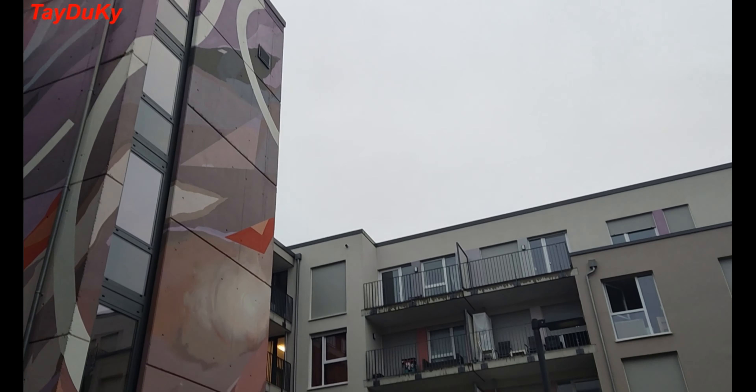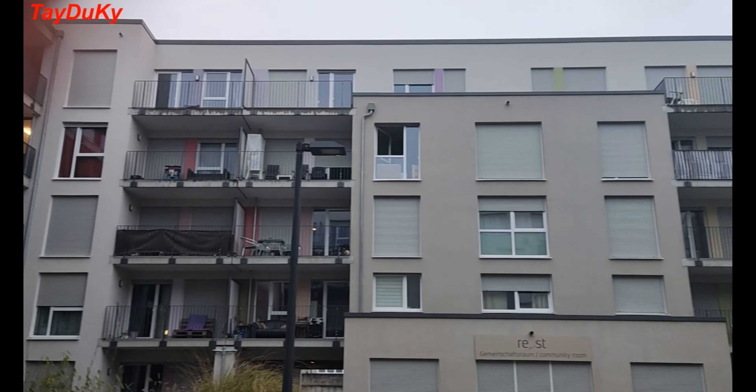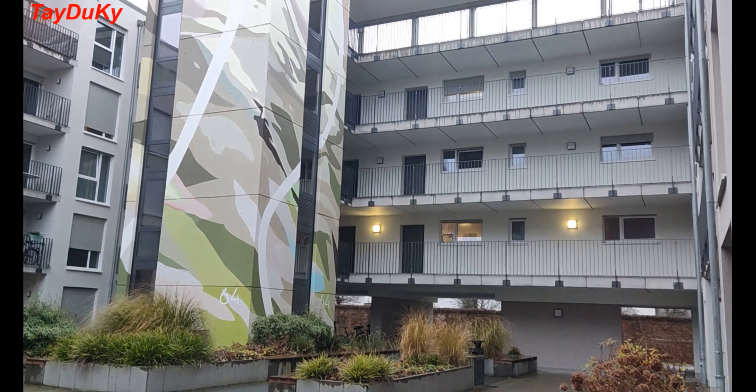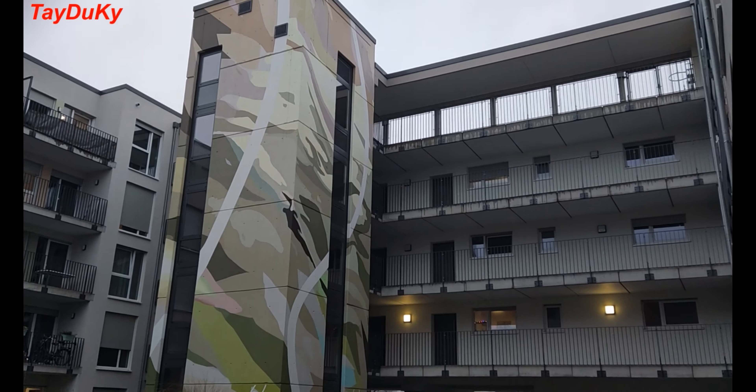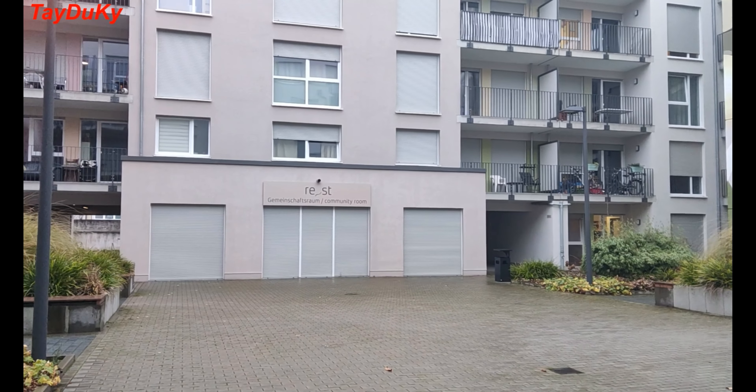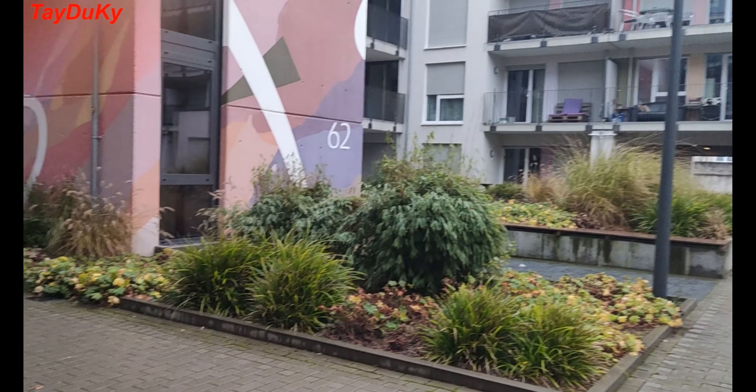As you can see, there are a variety of apartments in the same building. Some have balconies, some don't. On the ground floor, there is a community room, but it is closed because of Corona.